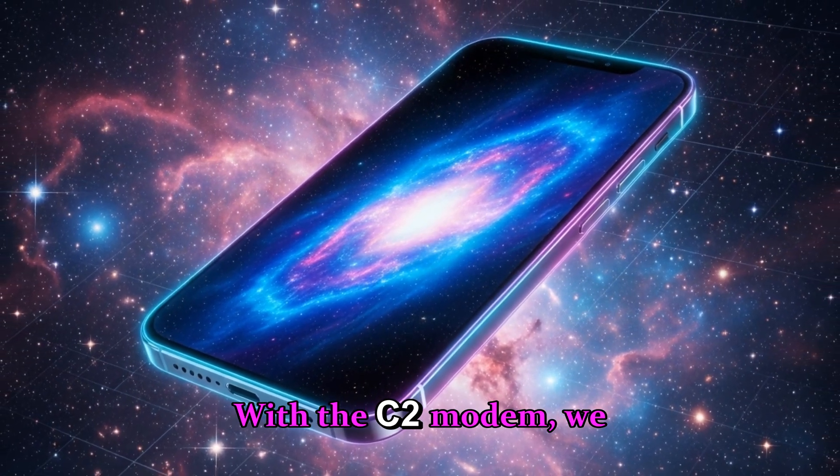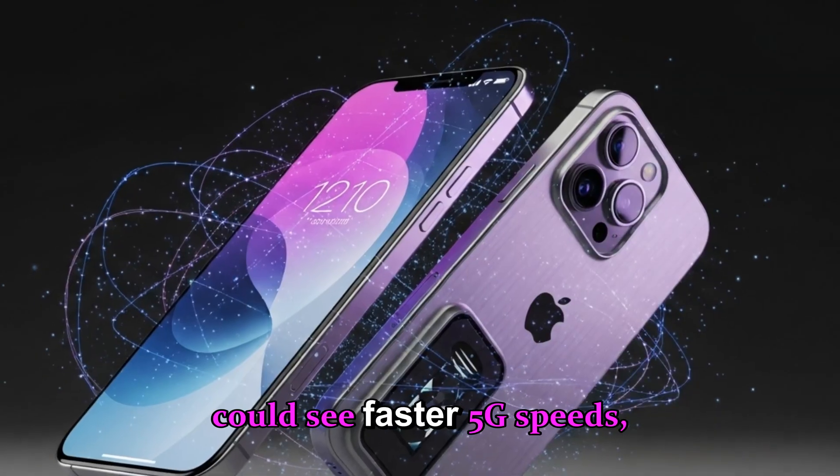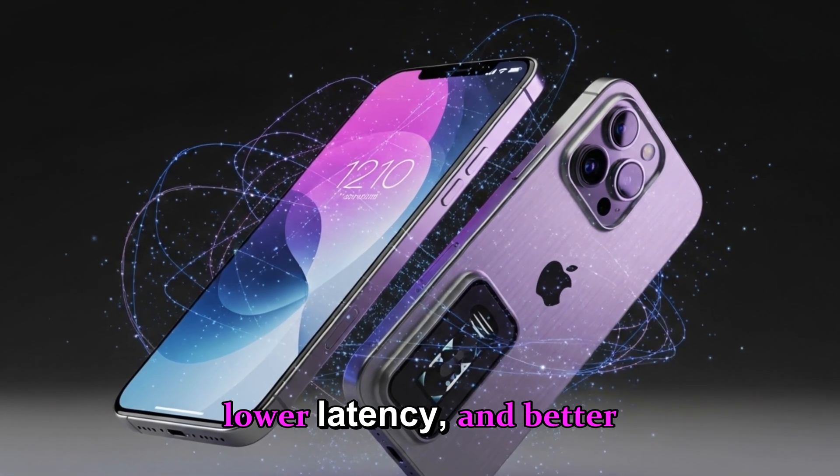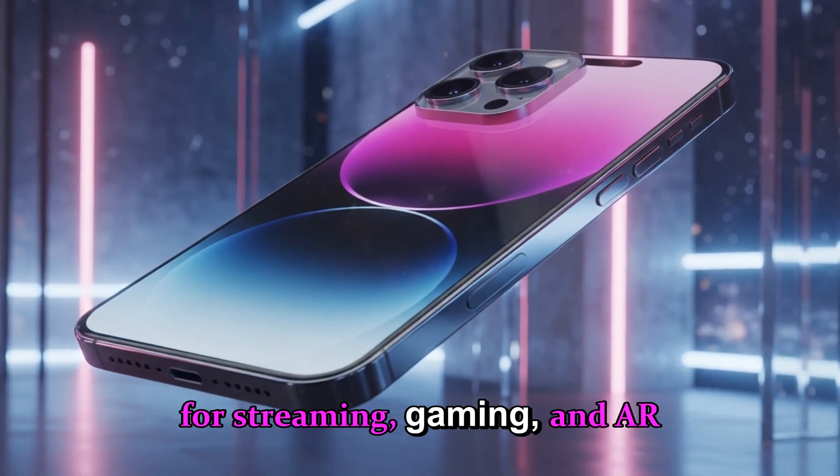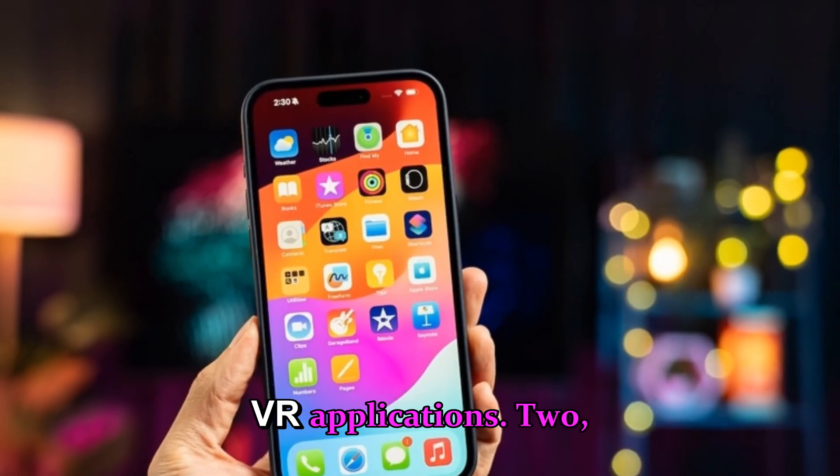With the C2 modem, we could see faster 5G speeds, lower latency, and better overall network reliability, particularly for streaming, gaming, and AR/VR applications.